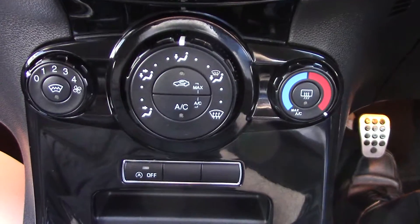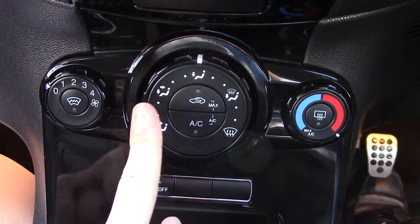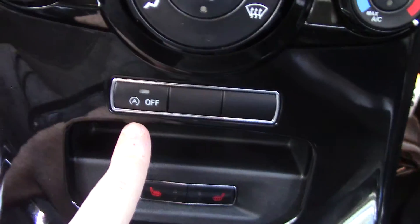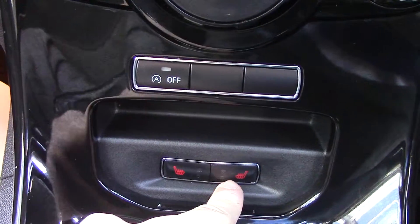Below that you've got the aircon unit, with controls for fan speed, a button for the heated front screen, direction, circulation, aircon, temperature, and a button for the rear demister. Down here you've also got buttons for the auto stop-start and the two front heated seats.